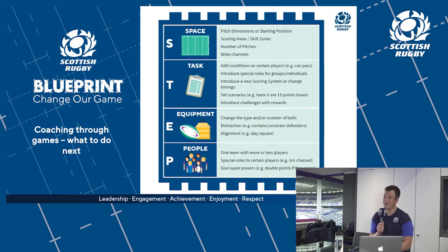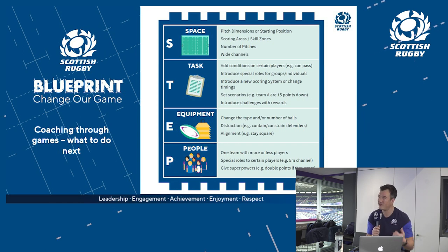That brings us to this handy guide on different things you can do to a game or activity to make it easier or harder. It conveniently spells out STEP — which you can step up or step down. We talk about changing space, the task, equipment, and people to achieve different outcomes. This is where you get really creative as a coach.